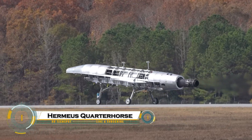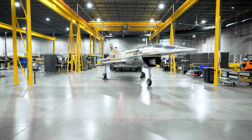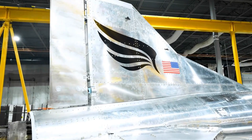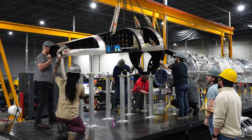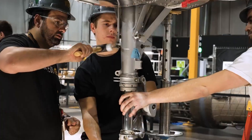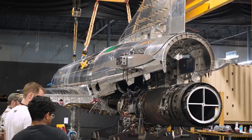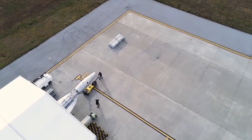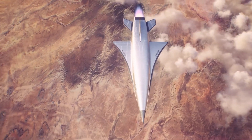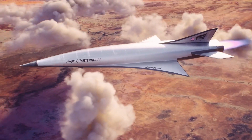The Hermia's Quarter Horse is a cutting-edge hypersonic aircraft prototype designed to reach Mach 5 plus — over 3,800 miles per hour — revolutionizing military and commercial air travel. Developed by Hermia's, a U.S.-based startup, it features a turbine-based combined-cycle TBCC engine, seamlessly transitioning from turbojet to ramjet for sustained hypersonic flight. This autonomous aircraft aims to prove rapid, reusable, and cost-effective hypersonic travel, drastically reducing intercontinental flight times to mere hours.